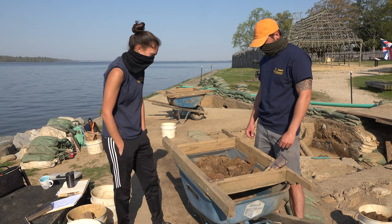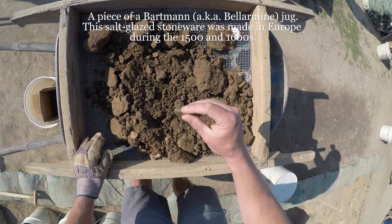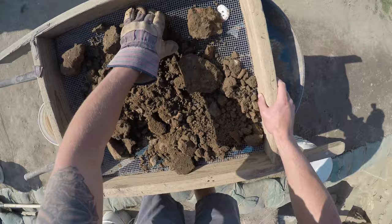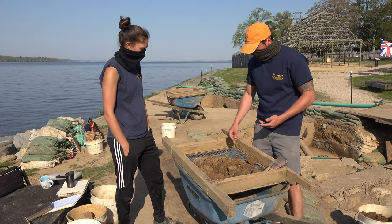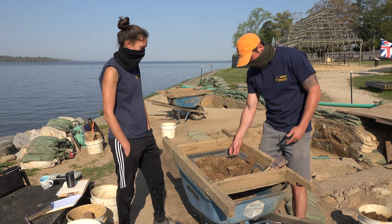So Ryan, walk me through screening. What are you doing here? So when we screen, it's similar to sifting for gold. Basically what we do is we push the dirt through the screen. It goes down to the wheelbarrow, and all the larger items will stay on top. From there, we can figure out which artifacts are there that we want to keep. An artifact is anything that was made by somebody in the past. So even though this tiny little brick piece is technically an artifact, that doesn't mean we're always going to hold on to it. We're going to hold on to things that are generally more interesting, such as this bone that's actually sitting right on top of the dirt.